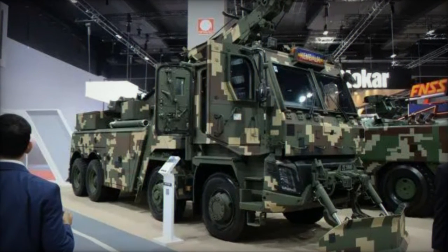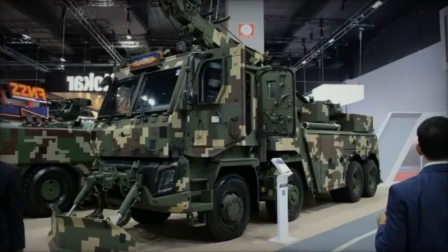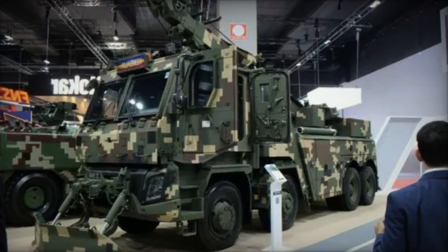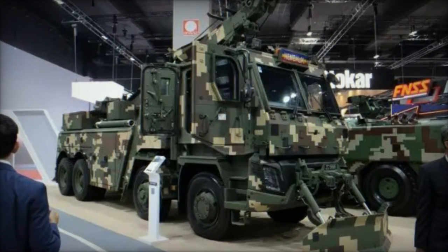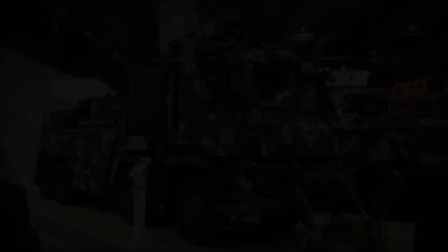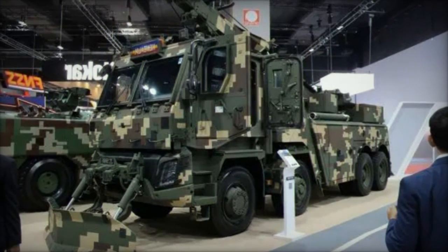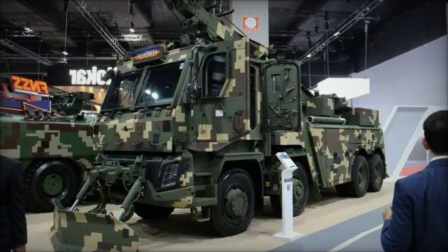The unveiling of the indigenous Armored Heavy Recovery Vehicle at DSA 2024 highlights Malaysia's burgeoning military industry and its commitment to technological advancement. With its impressive technical features and capabilities, the AHRV is poised to attract potential clients seeking reliable recovery solutions. Malaysia itself could be the first customer for this innovative vehicle, signaling a strategic investment in supporting its domestic military industry and enhancing its defense capabilities.